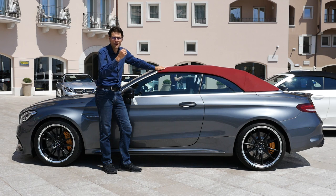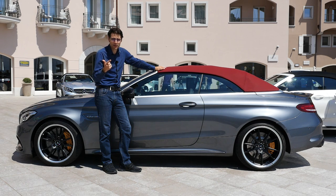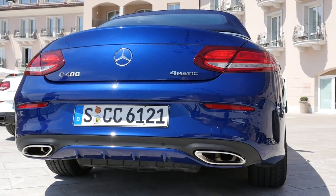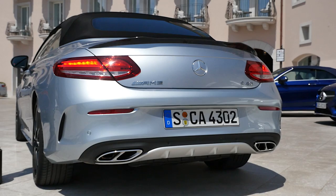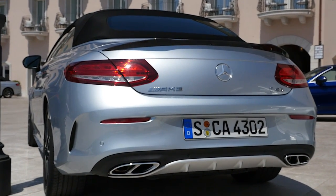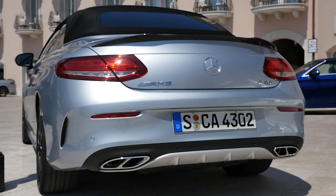I always love showing different color layouts. And now it's time to compare the sound: C400, C43, and C63 S.